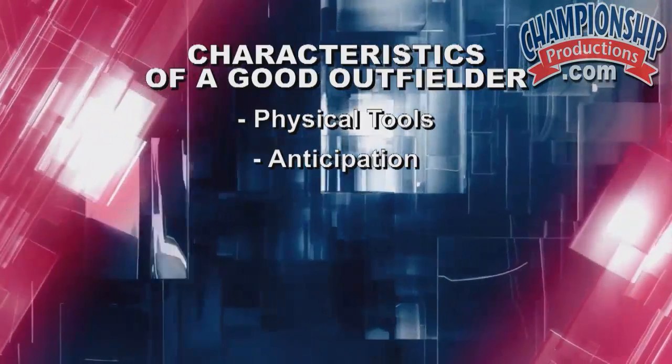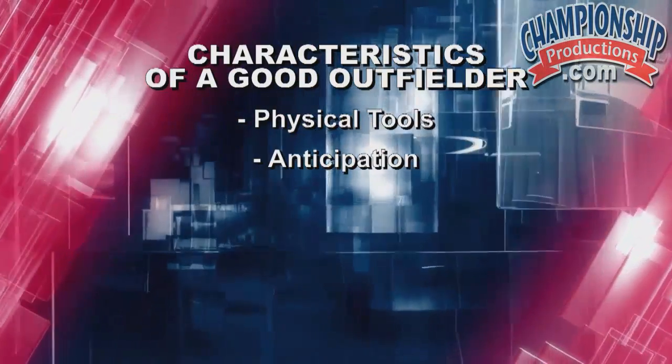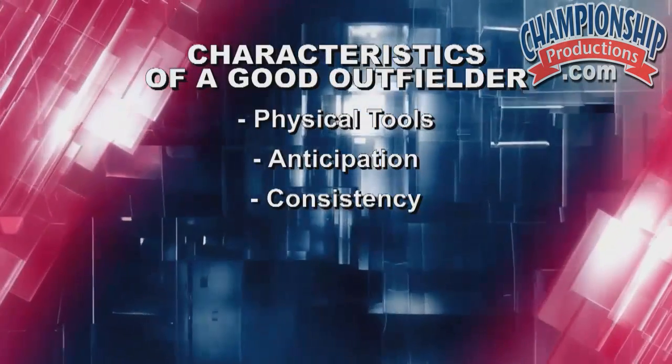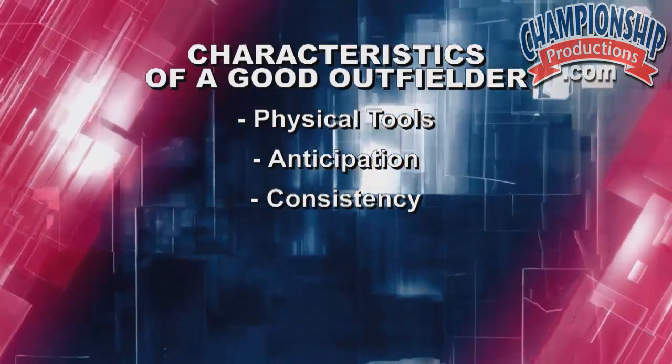The second characteristic of a great outfielder is anticipation. Can you anticipate what's about to happen? Are you reading the situation? To me that's all about reading ball angles, reading bat path, reading who's up at the plate. That all comes with a lot of practice, and we're going to show you today how our outfielders are able to stay one step ahead of the game.